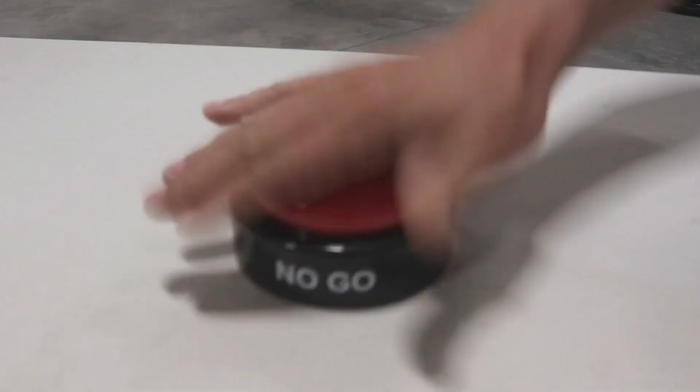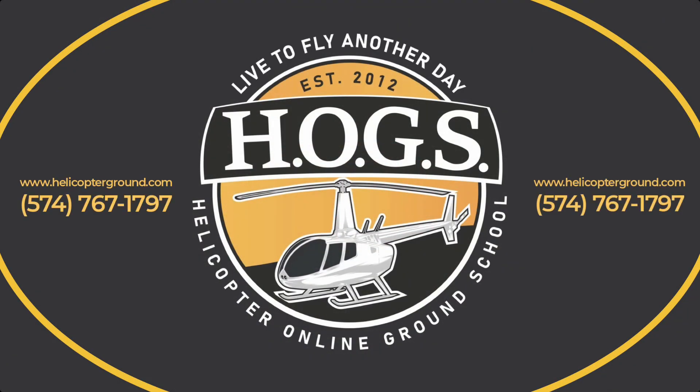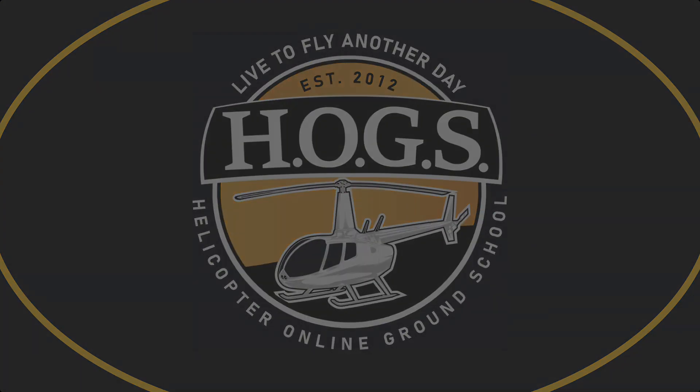That's it. Peace out, see you tomorrow. Live to fly another day — helicopterground.com.